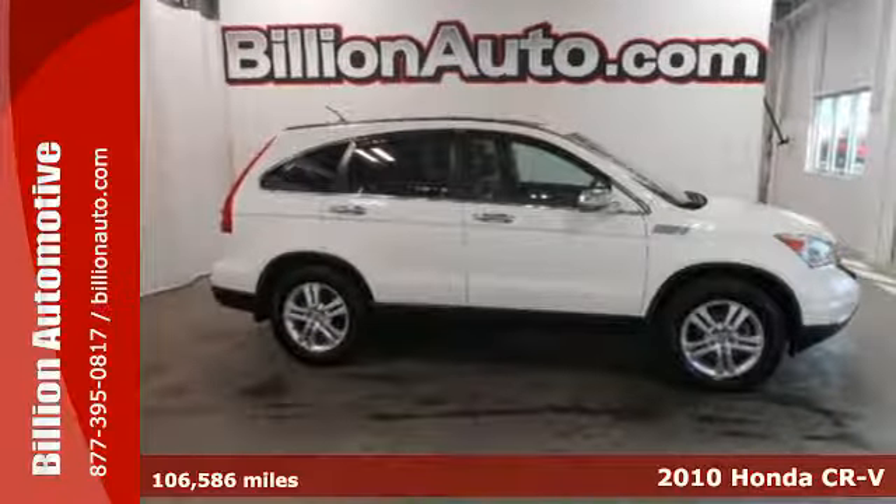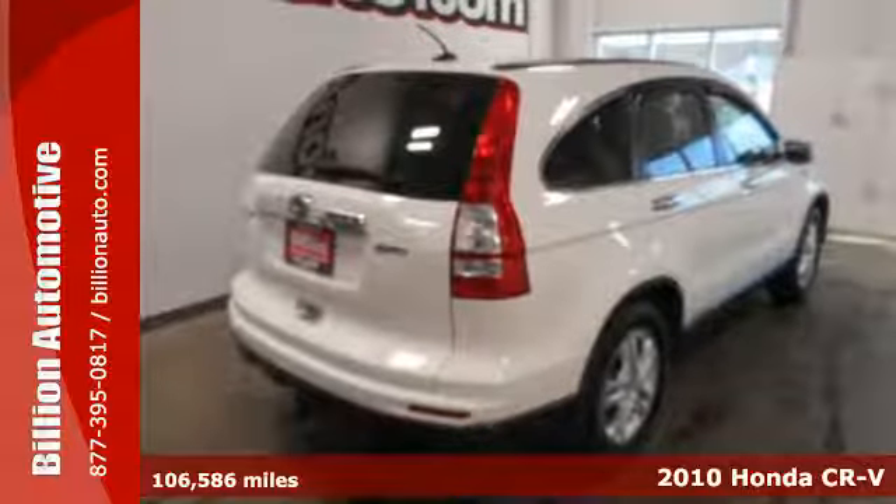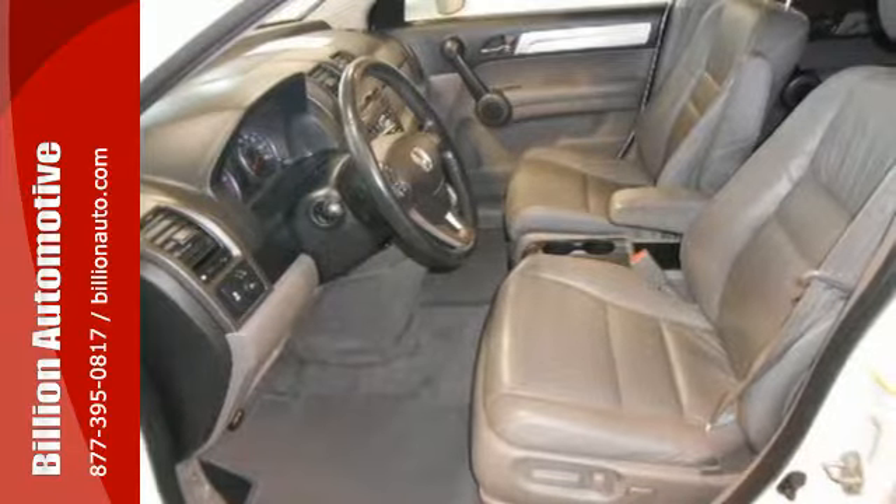It's a 2010 Honda CR-V. The top rated CR-V is loaded with standard features including keyless entry, air conditioning, power mirrors, trip computer, and reclining rear seats.